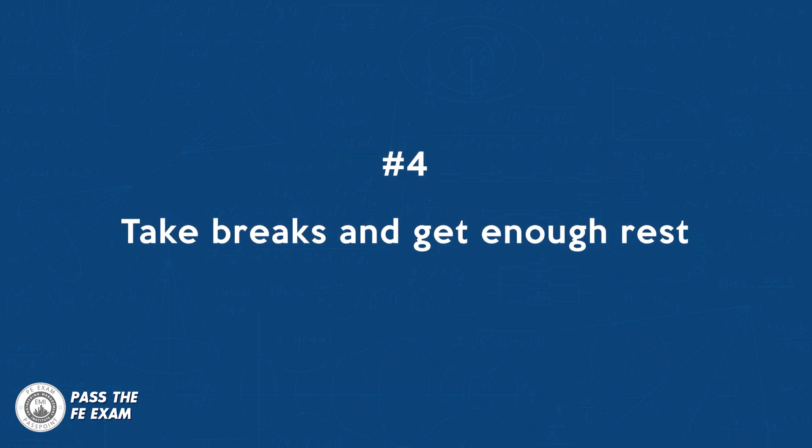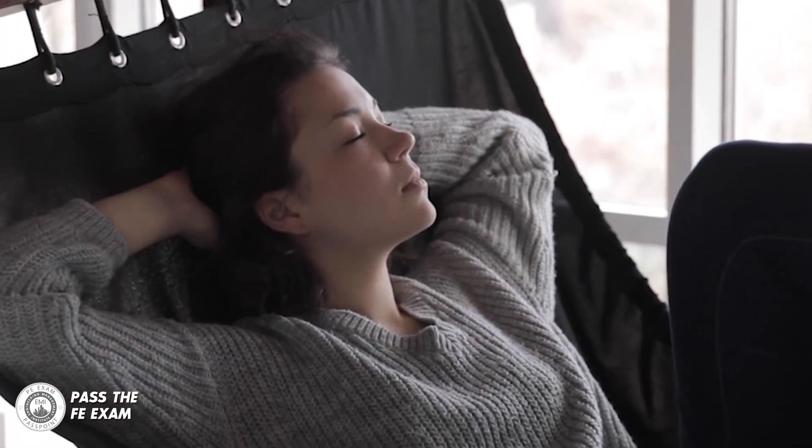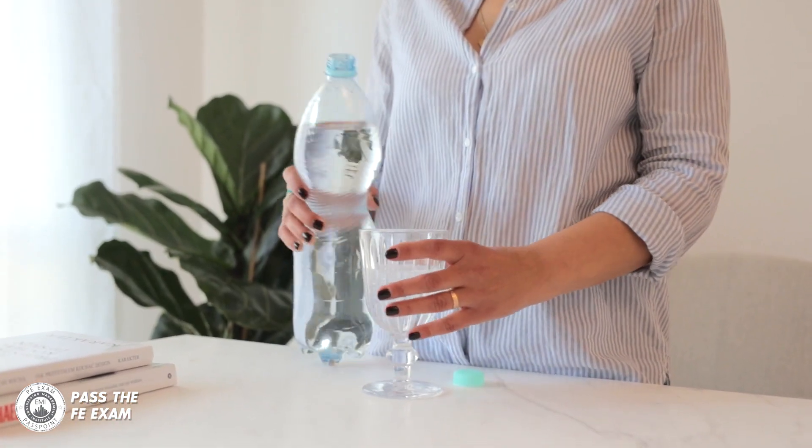Number four: take breaks and get enough rest. Take regular breaks during your study sessions and make sure you're getting enough sleep each night. This will help you avoid burnout and improve your overall focus and productivity — and not just with the FE exam, but in life in general. Another tip: drink a lot of water when you're studying.